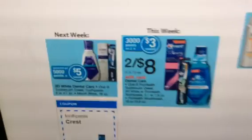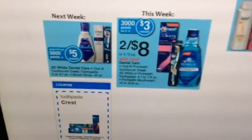So they have this deal next week: spend ten dollars, get five thousand points. This week it's two for eight dollars with three thousand points on two. You must buy this super specific item — it's the 4.1 ounce 3D White toothpaste. That's the only one you have to buy in this P&G deal.